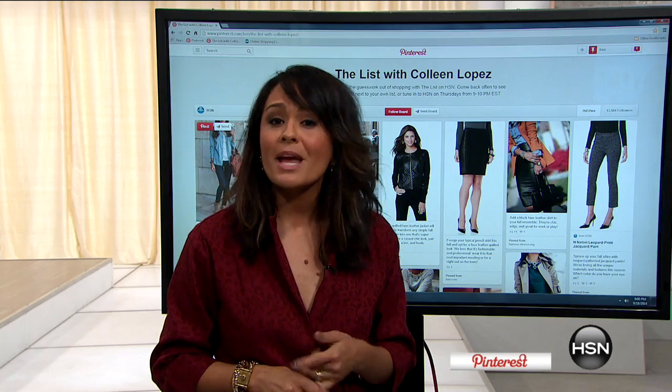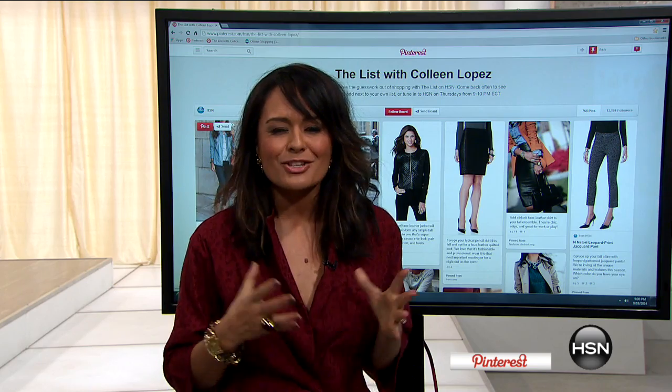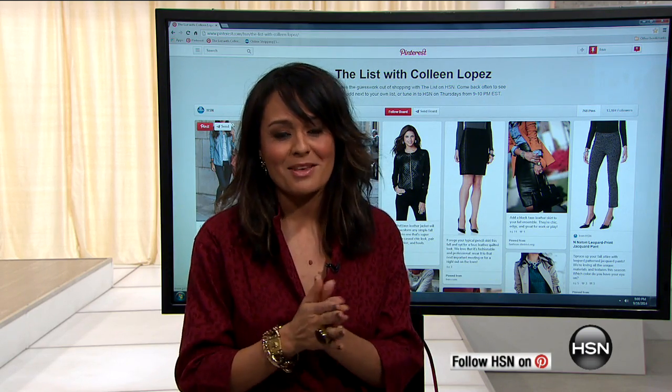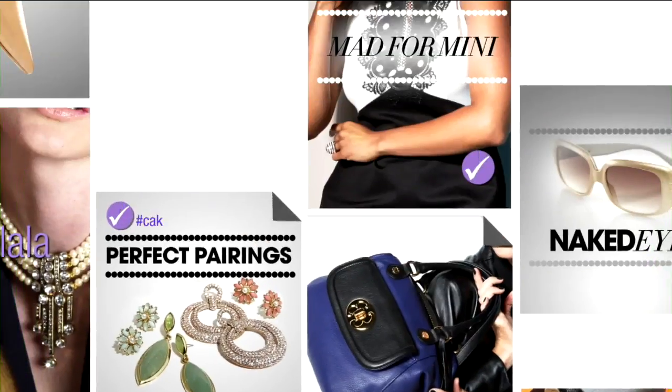If you like something, make sure you repin it onto your own board and comment, because we're going to be reading those a little later. We want to hear all about it from you. Stay tuned. I'm excited — this is going to be a good one. I love talking about fashions, especially when New York Fashion Week just ended. We have the biggest couture house brands designing exclusively for us here at HSN.